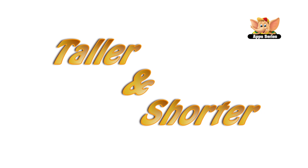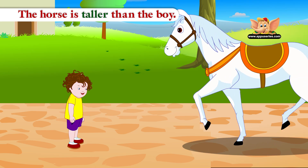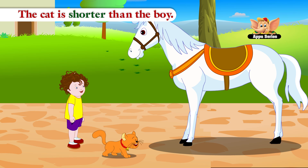Taller and Shorter. The horse is taller than the boy. The cat is shorter than the boy.